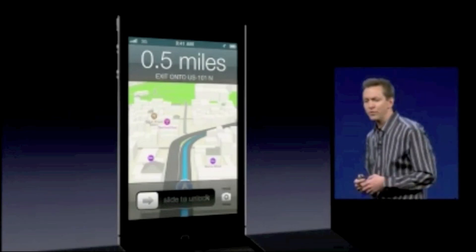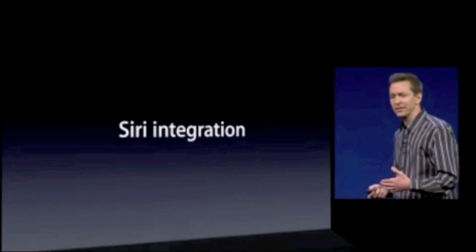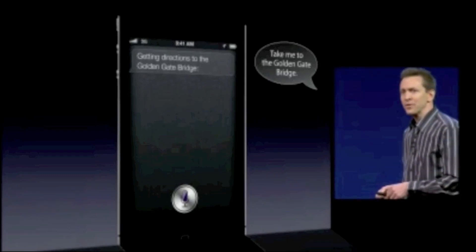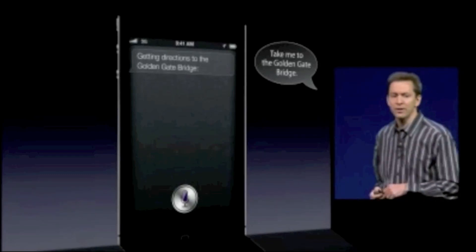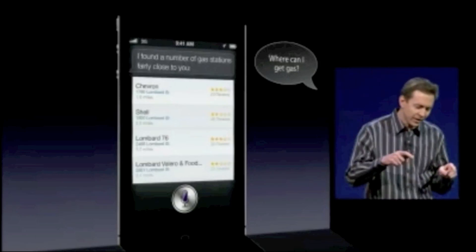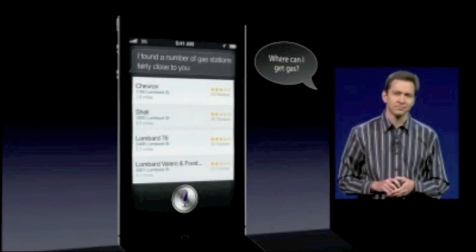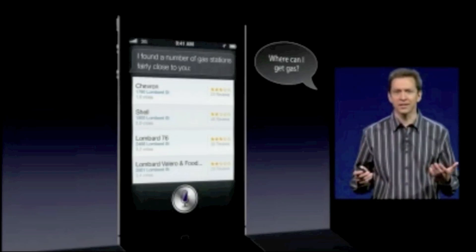And of course, we've integrated it with Siri. So you just ask Siri to take you somewhere, and you're on your way. You can ask questions along your route, like, where can I get gas? And it'll look for convenient gas stations along your route. And of course, the kids can ask the age-old question.